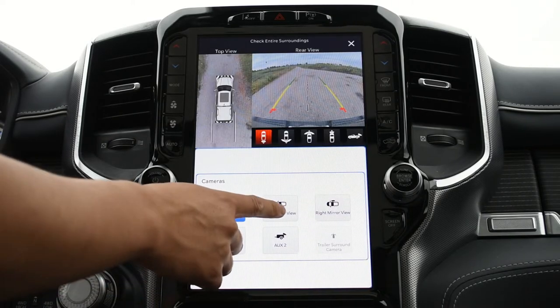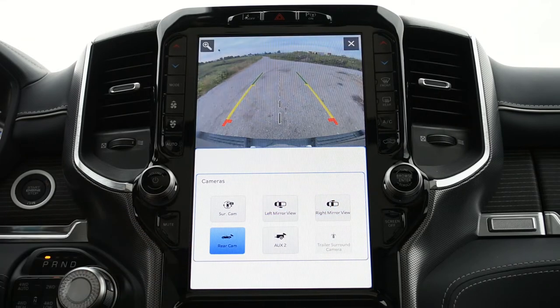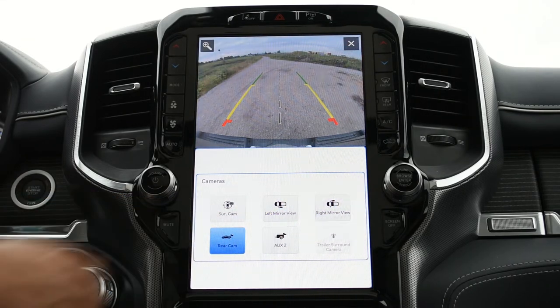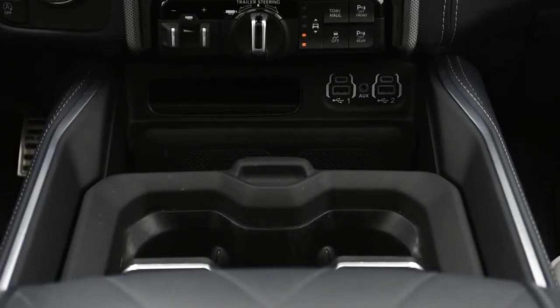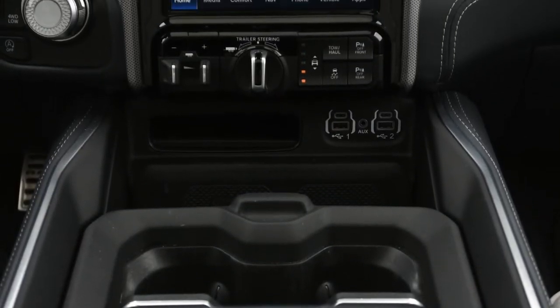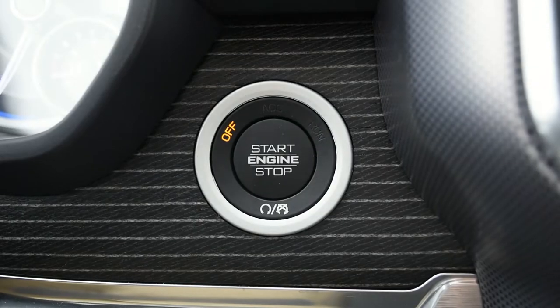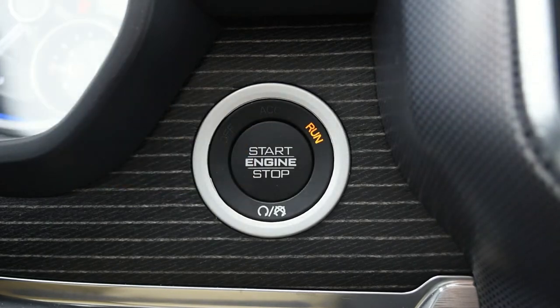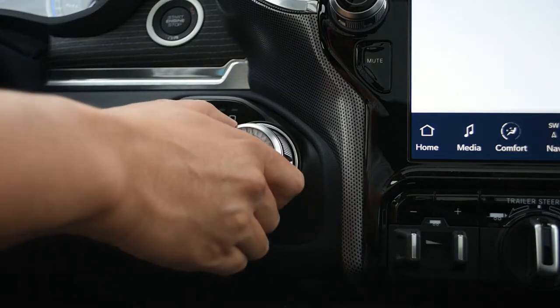The Ram 1500 Limited also has cameras that let you see all around the vehicle, as well as proximity sensors. Now that we've talked about how well this Ram does inside, let's put this pickup in drive and hit the road.